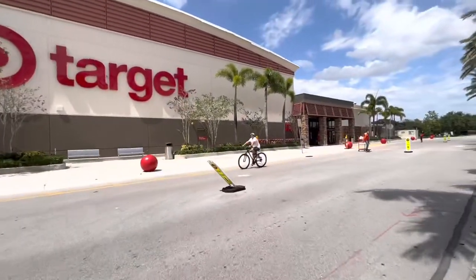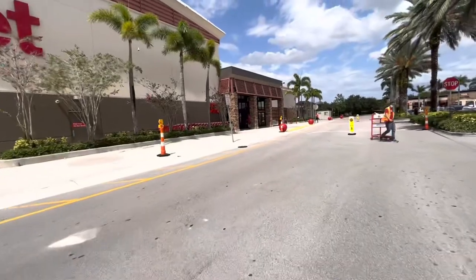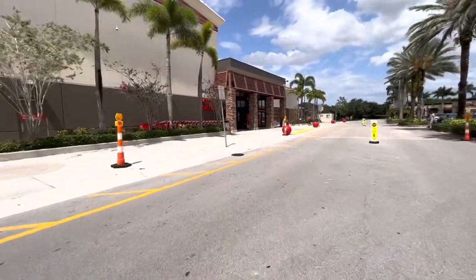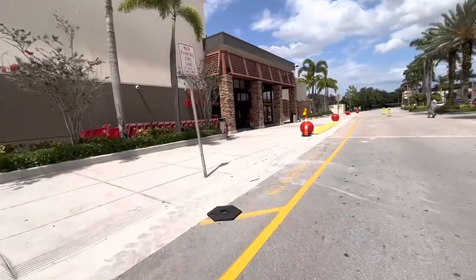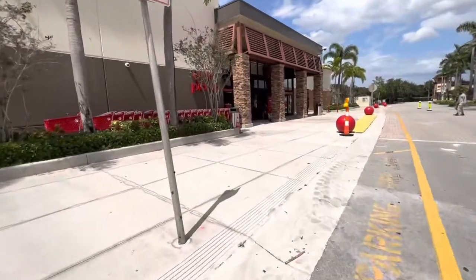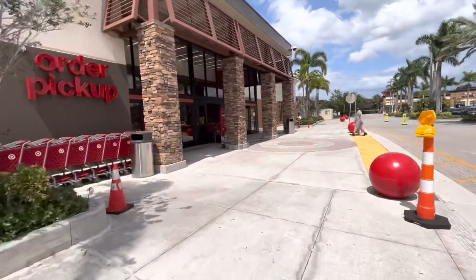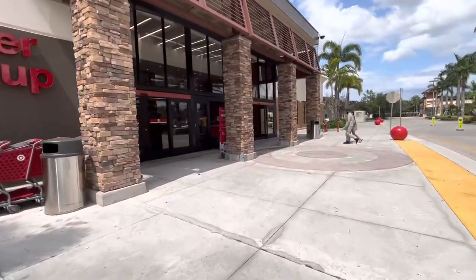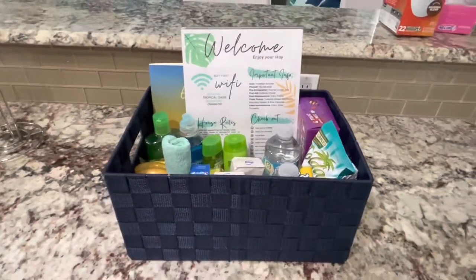I noticed I was low on supplies, so I just came here to Target to get some things that I need for the Airbnb and also some personal things. Because if I was just shopping for the Airbnb, I would have just gone to Dollar Tree which is right there. But I also have to get personal things, so why not kill two birds with one stone? I'm back from buying the things that I needed.